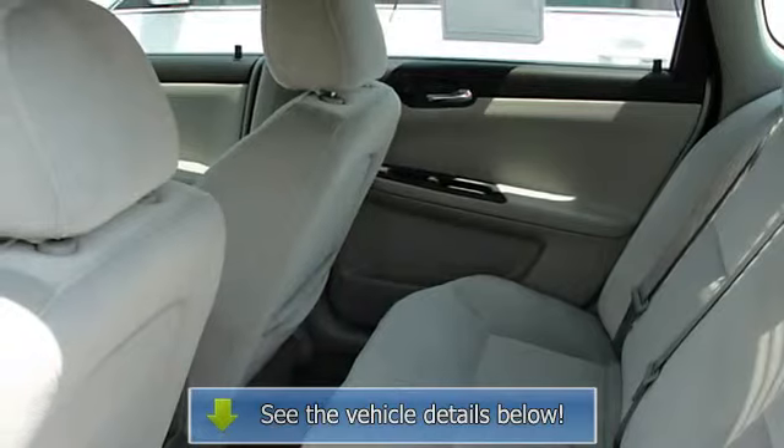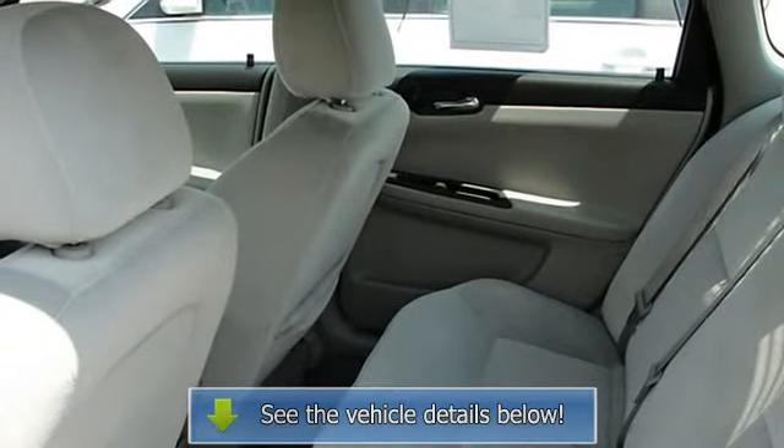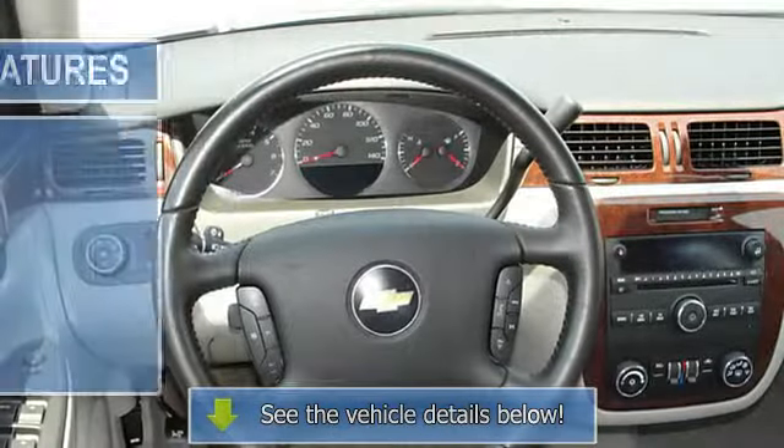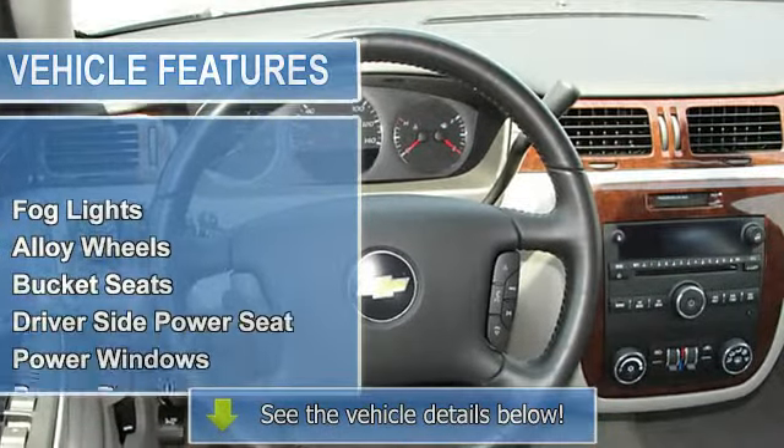Driver's side air bag, side air bag, trip odometer, analog gauges, intermittent wipers, tilt steering wheel, cruise control, power steering, air conditioning.